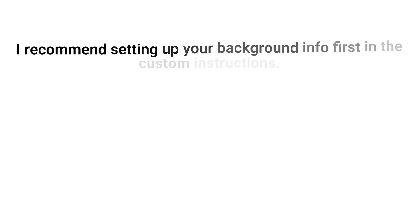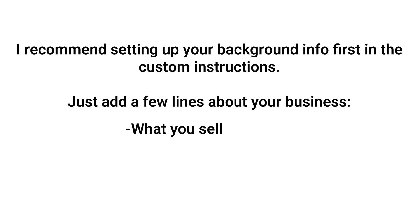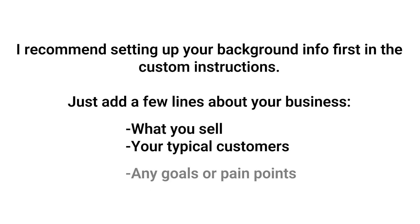To make this work well, I recommend setting up your background info first in the custom instructions. Just add a few lines about your business — like what you sell, your typical customers, and any goals or pain points you're dealing with. That way, when you start talking, it's already up to speed and doesn't need a whole backstory every time. And the best part, it actually picks up on your tone. If you're feeling stuck or frustrated, it can adjust how it responds. I had one time where I was venting about a client situation, and instead of just giving a dry answer, it replied with, "Hey, that sounds like a tough spot. Wanna walk through a few options together?" That level of emotional intelligence in a piece of software — kind of freaky, but also super helpful.